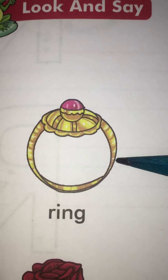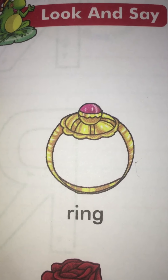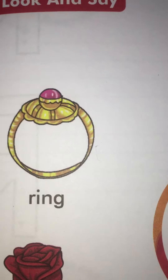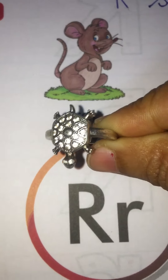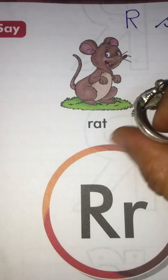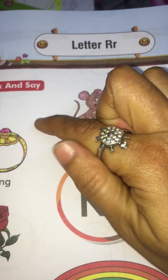Now tell me which picture is this? Ring. And when we are saying ring, the sound that is coming from our mouth is R. Look, I am also wearing a ring — this one. Your mama also wears one, right? And where does she wear it? In the finger, as I am wearing. Like this.